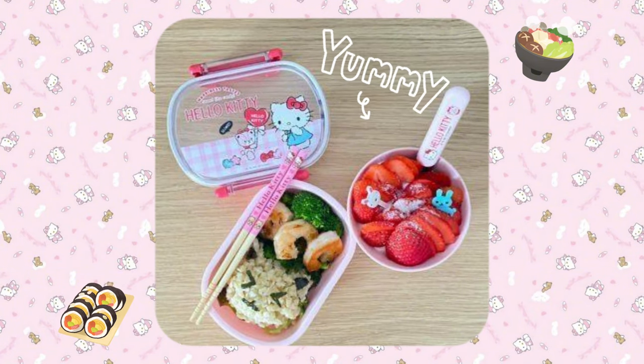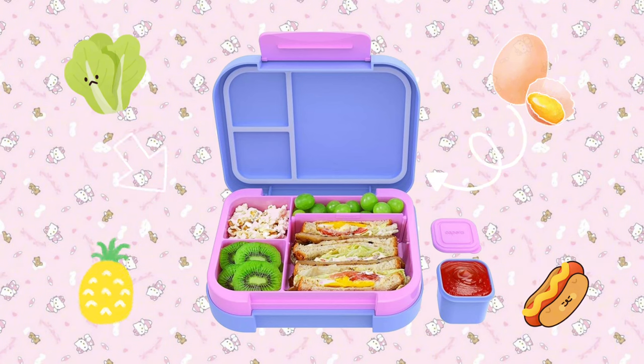Pack your lunch ahead of time. Make sure your lunch is filled with proteins, whole grains, fruits, and veggies to give yourself energy throughout the day.